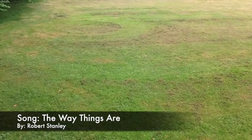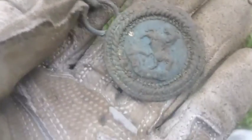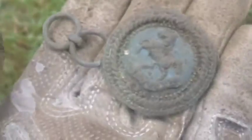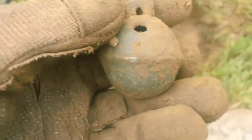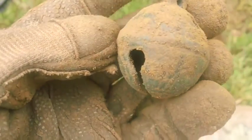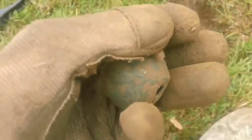Out metal detecting on a brand new permission. It's a bit drizzly but nothing that will stop me detecting. I just dug a really nice signal and came across this — it's got a horse with some sort of motif on the bottom, can't quite make it out at the moment. I'll leave this till I get home to clean it, but it looks like it could be some sort of horse harness. And it's a crotal bell — check that one out, and it's complete.